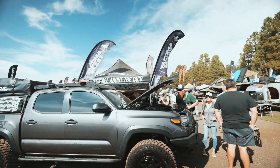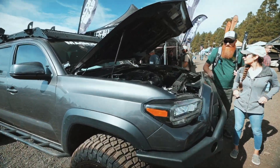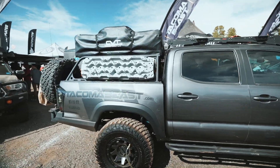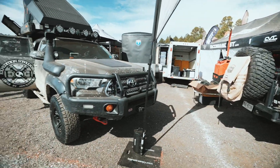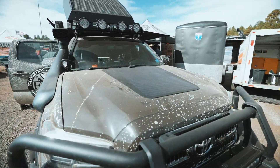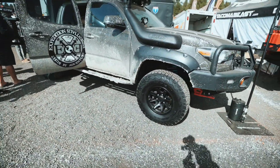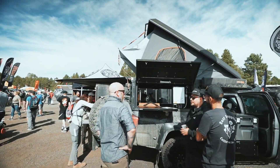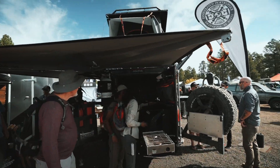Of course we got to stop by Tacoma Beast's booth. This is his third gen Tacoma — I'm sure you guys are familiar with it. Looks like he has the Magnuson supercharger and a bunch of cool other things. Next to him we have Expedition East Central's third gen Tacoma. They got a solar panel on top, an ARB front bumper, and this is fully wrapped. Now cab in the rear. Yeah, this is super nice.